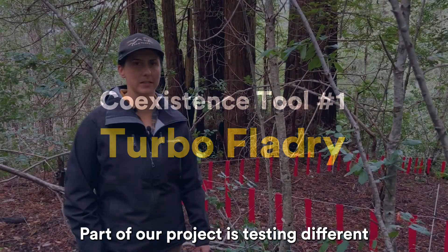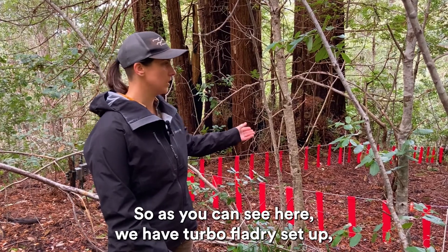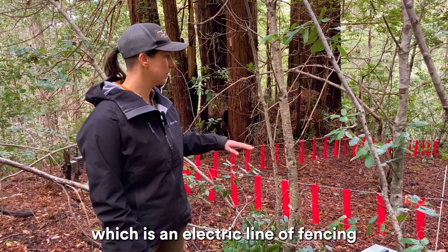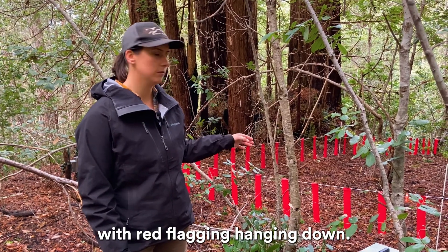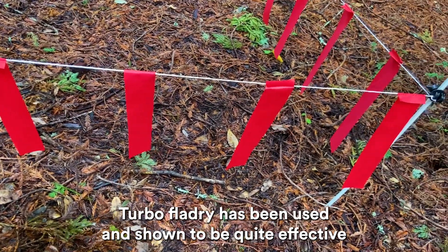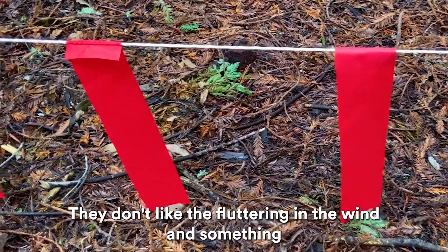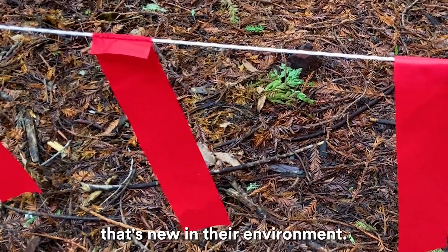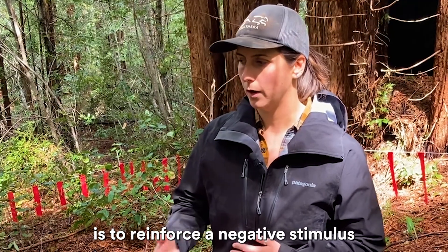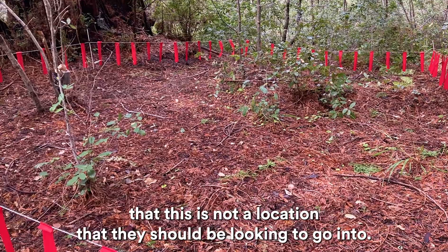Part of our project is testing different deterrents on the market to see how effective they are. As you can see here, we have turboflagery set up, which is an electric line of fencing with red flagging hanging down. Turboflagery has been used and shown to be quite effective at reducing wolf-livestock conflict. They don't like the fluttering in the wind and something that's new in their environment. The electrified aspect of the turboflagery is to reinforce a negative stimulus that this is not a location that they should be looking to go into.